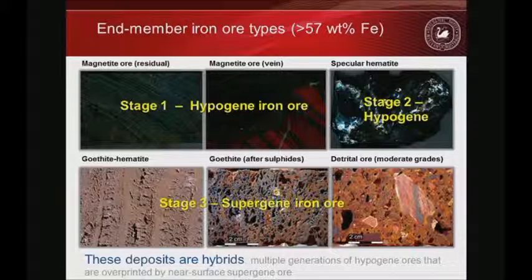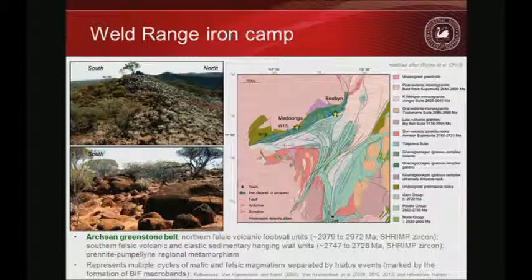Throughout these deposits they are generally overprinted by supergene iron ore types characterized mostly by goethite. The key feature is that these deposits are hybrids — at least in the Yilgarn they contain early stages of hypergene upgrades followed by supergene enrichment. In the Yilgarn you need both to form high-grade, large-tonnage ore. Without these components you end up with a very small ore body.